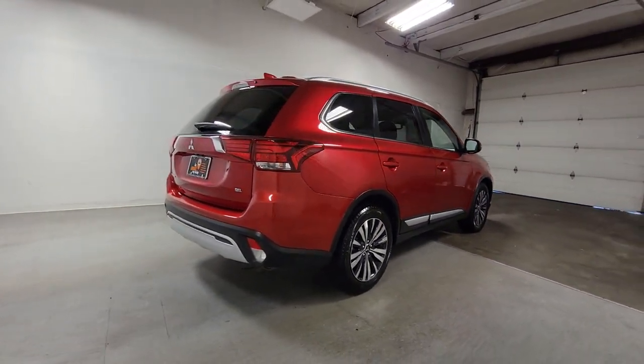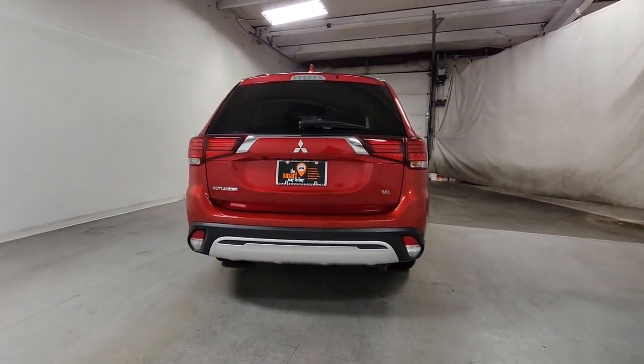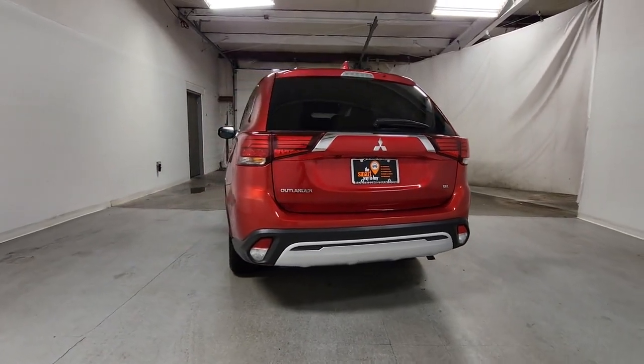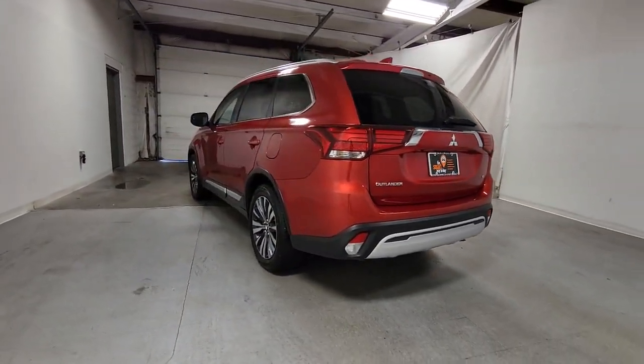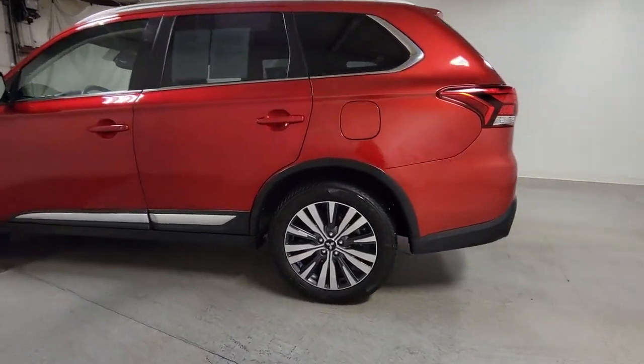These are just some of the great options this vehicle comes with: keyless entry, fog lamps, power liftgate, power passenger seat, heated mirrors, satellite radio, aluminum wheels, heated front seats, third-row seat, and alarm.